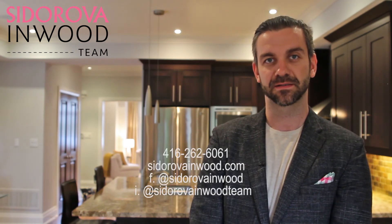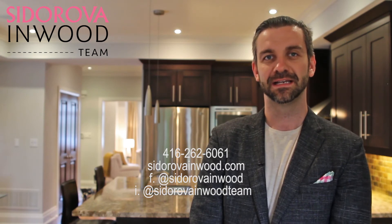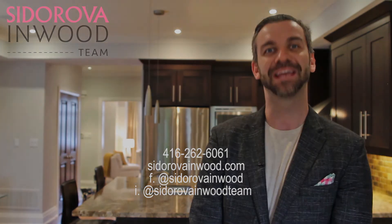If you have any questions about this property or would like to book a private showing, feel free to call or text 416-262-6061. And don't forget to visit our website, cedarovinwood.com. Thank you.